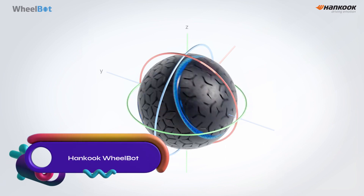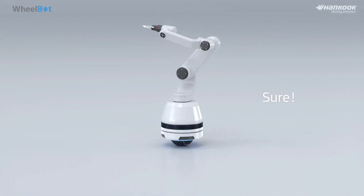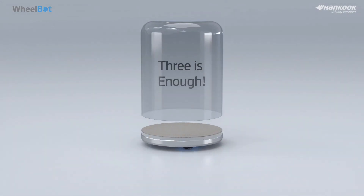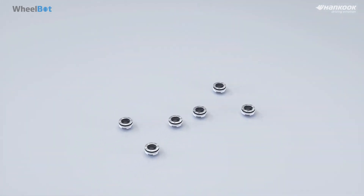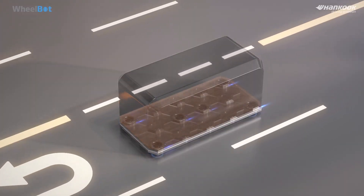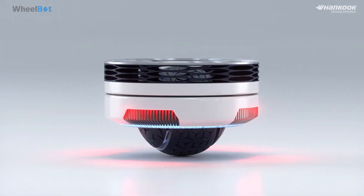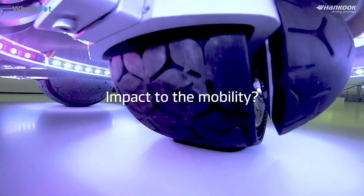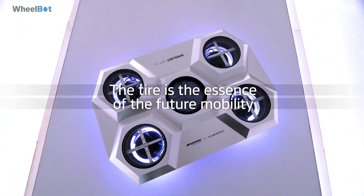The Hankook WheelBot is an innovative spherical robot wheel designed for versatile movement in any direction, with the potential to revolutionize urban mobility. Applications include personal transportation for short distances, urban deliveries, logistics operations, and entertainment purposes. As a prototype, the WheelBot showcases adaptability and potential across various industries. As technology advances, the WheelBot could become a common sight in cities, transforming the way we move and navigate our urban environments.